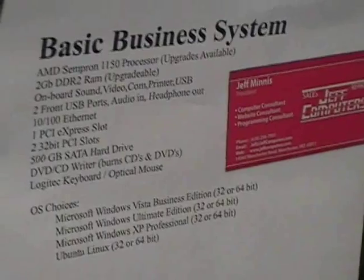This is where we demo all of our computers, and we show each of our different models that we make, both new and used. This is one of the basic business systems that we built, and it's got all the essentials that a business would need. We can do Windows XP or Vista, depending on what the customer prefers.